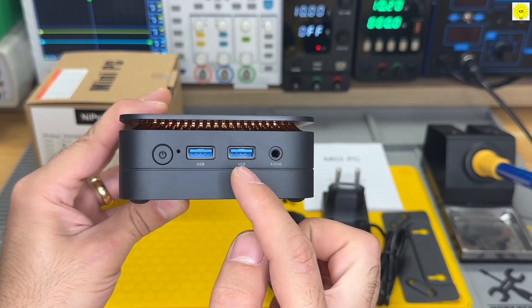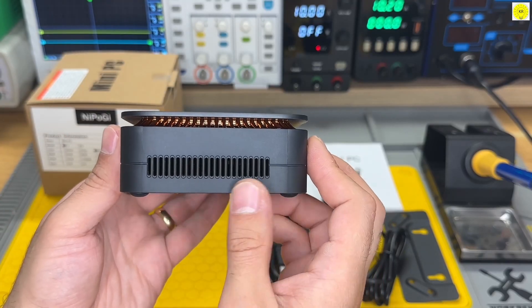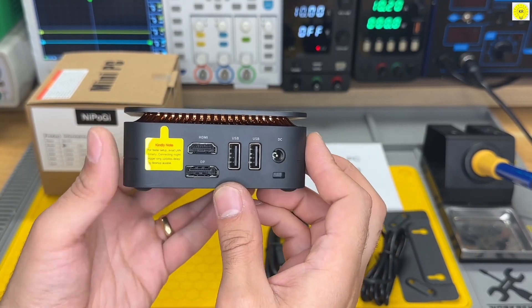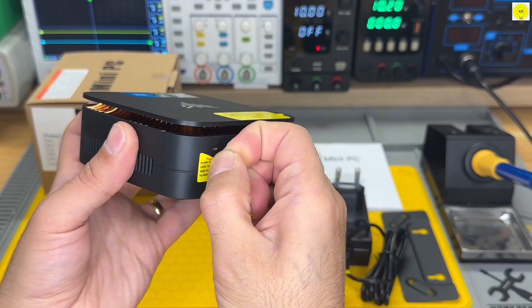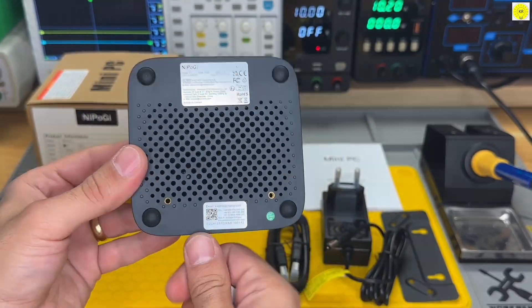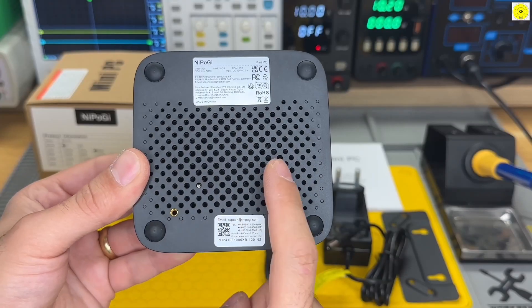The device comes with multiple ports including HDMI 2.0, DisplayPort 1.4, Gigabit Ethernet, and both 2.4GHz and 5GHz Wi-Fi, making it easy to connect to multiple devices and networks. While it handles standard workloads efficiently, it's not designed for heavy gaming or professional video editing.